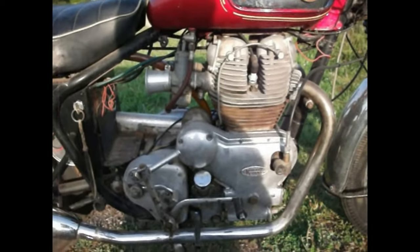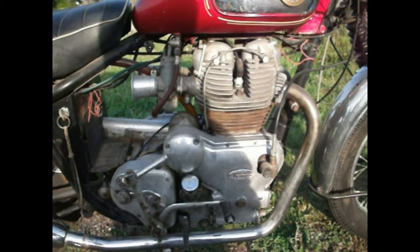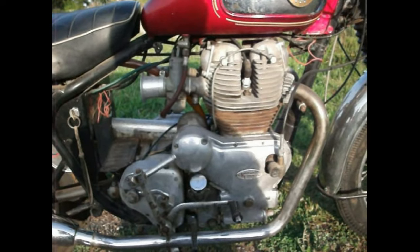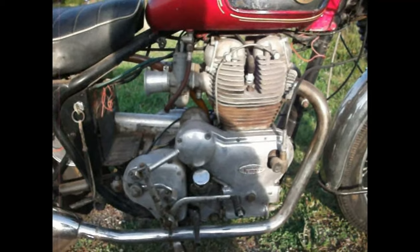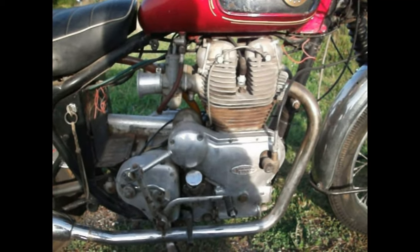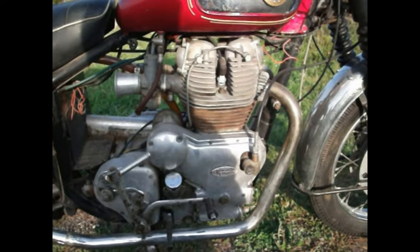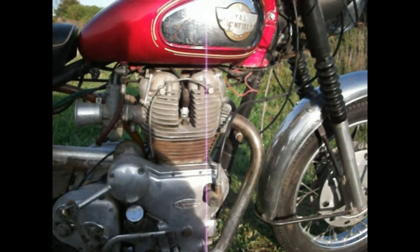It's still got the Albion 4-speed box, not the fastest box in the world. But it was a tribute that it stood the power from a .350 Bullet right up to an Enfield Interceptor, even in the Mark II. It's pretty original.